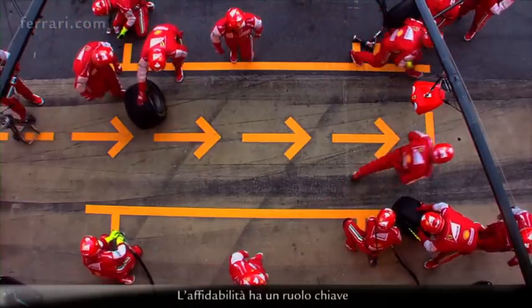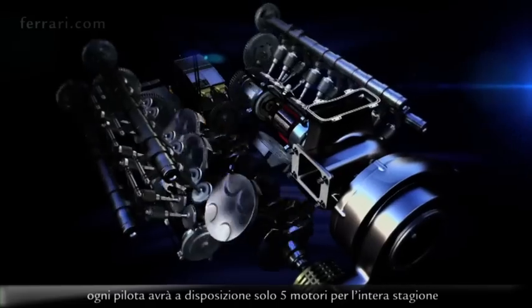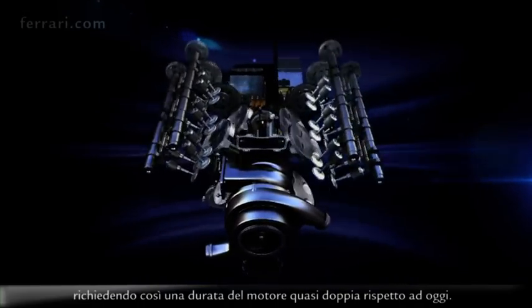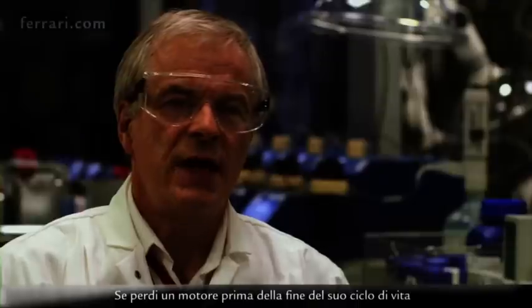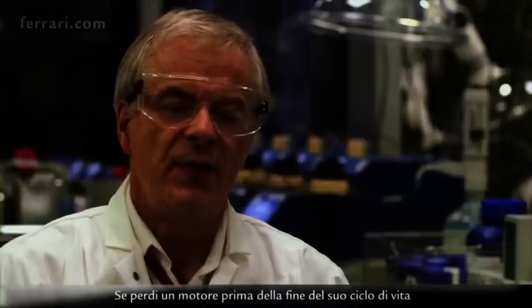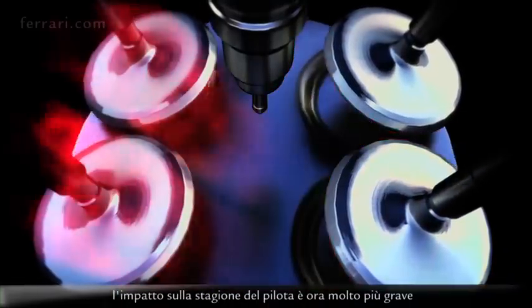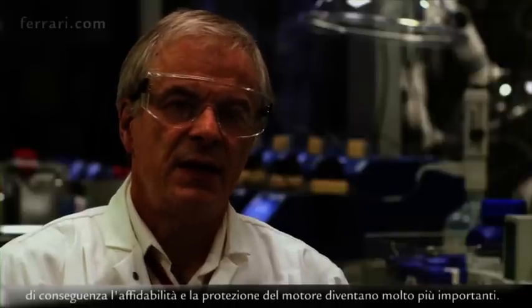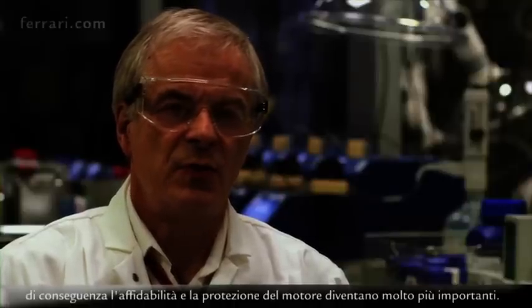Reliability is playing a key role. Each driver will have only five power units for the complete season, making engine life almost double what we are doing right now. If you did lose an engine before the end of its life, the impact on the total season for the driver is much more severe, so therefore reliability and protection of the engine is much more important.